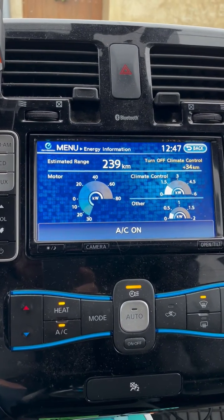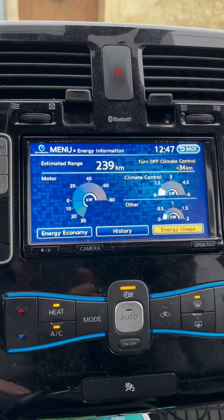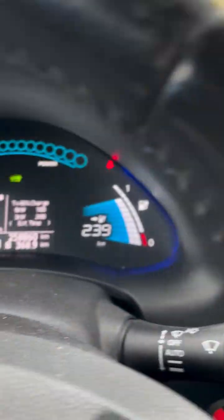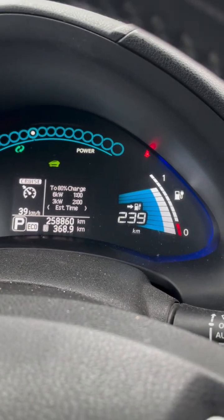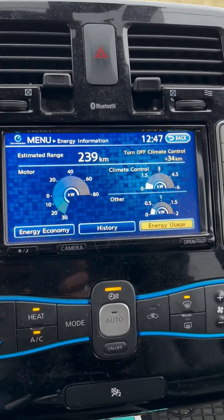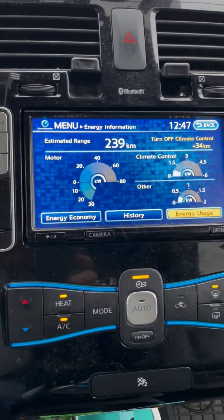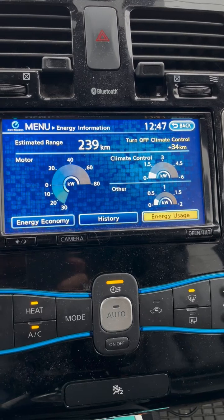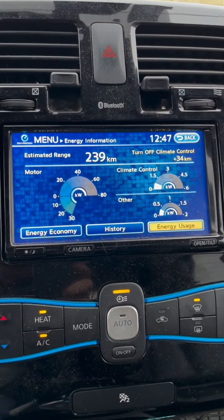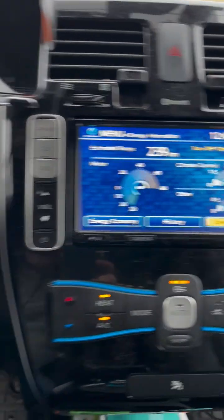But in this weather you don't need to be turning off the climate control, and as you can see I've got a good bit of range here anyway, even with three bars of battery already gone. Now I've turned the aircon back on and we're back down to under a kilowatt of consumption — so it can halve your heating use just to be a bit cautious.